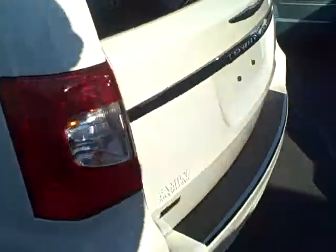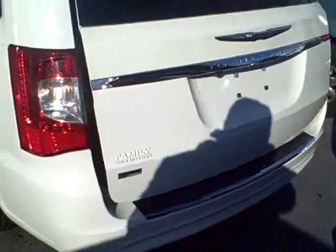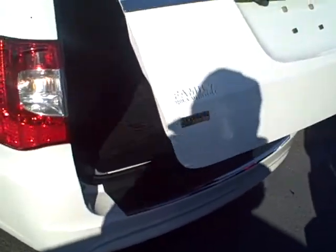This has the storage compartments as well, and this also has a power rear liftgate, which is a really nice option if you've got your hands full of stuff. This one actually has the seats folded into the floor.